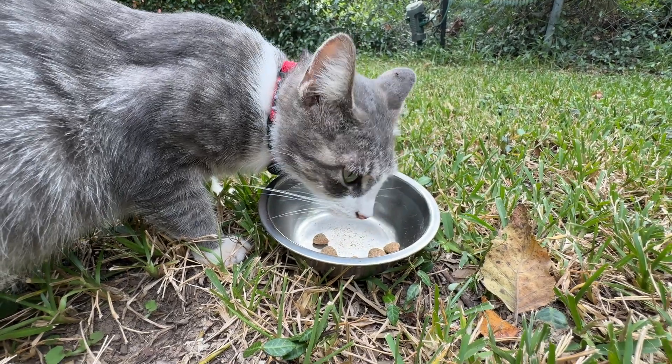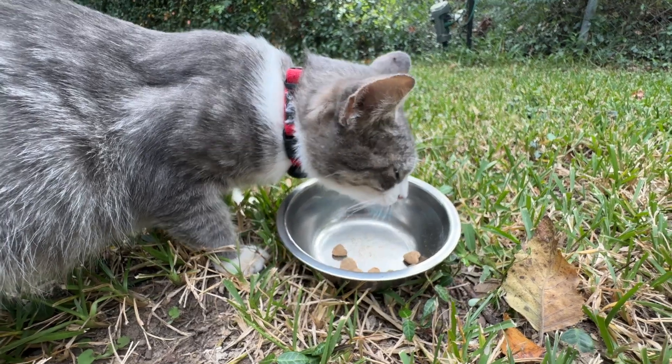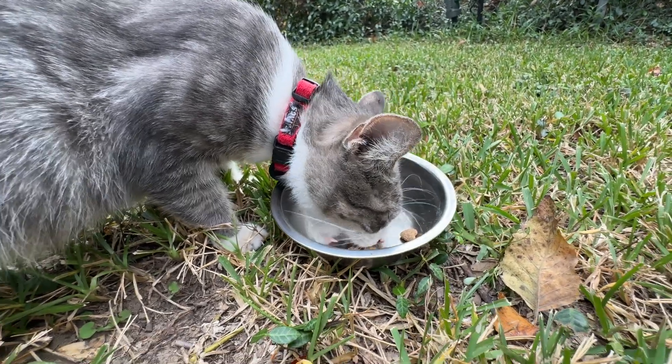So if y'all are looking for an excellent cat treat, definitely go and check these out. Thank y'all for watching — let me know if this was helpful. Man, she is chomping on those. And Dad out.